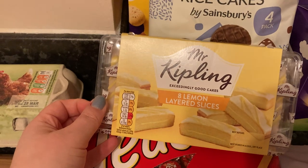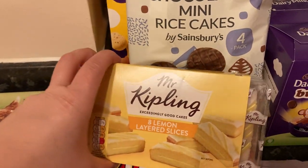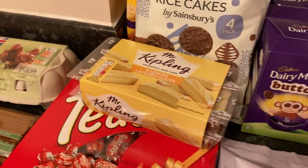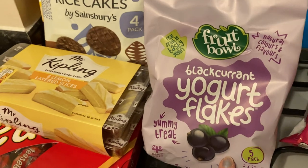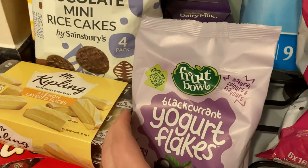This is an alternative for my husband's chocolate bars — Mr Kipling lemon layered slices. They were on offer for £1.50 for eight, which is not too bad. These are for my little girl.